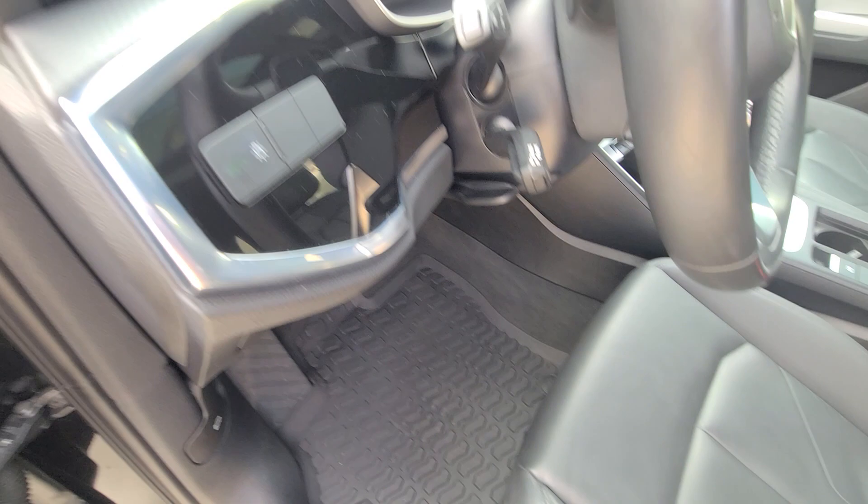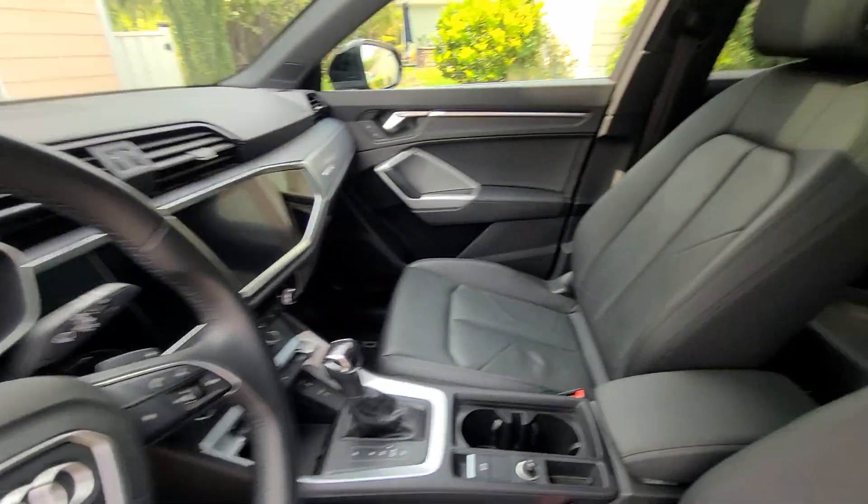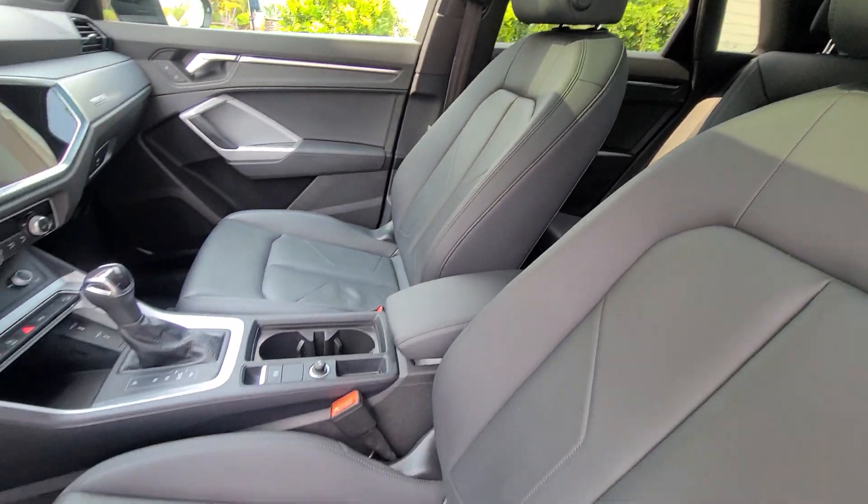The weather mats were power washed, drill brushed, rinsed, dried, and reinstalled in the vehicle.